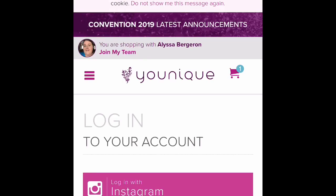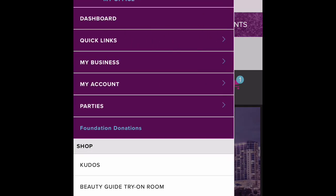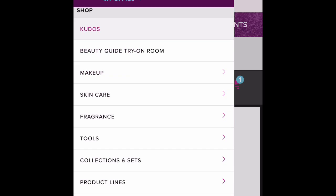Then you're going to make sure you log in. And then go ahead and look under any products that you want — skincare, makeup, anything like that.